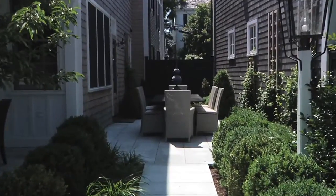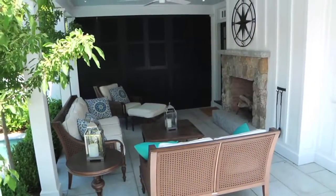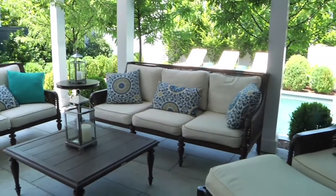My favorite spot, however, is the portico. You've got a great outdoor living room, stone fireplace, and plenty of room to relax.